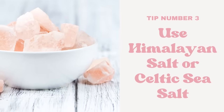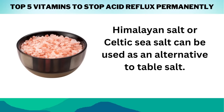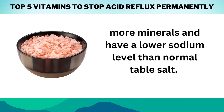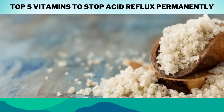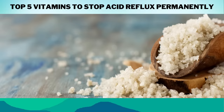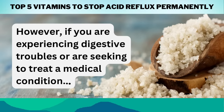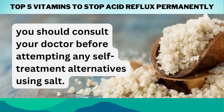Tip number 3: Use Himalayan salt or Celtic sea salt as an alternative to table salt. Both of these salts are better alternatives since they include more minerals and have a lower sodium level than normal table salt. They also help raise the amounts of hydrochloric acid in your stomach, which can help with digestion and may enhance intestinal health. However, if you are experiencing digestive troubles or seeking to treat a medical condition, you should consult your doctor before attempting any self-treatment alternatives using salt.